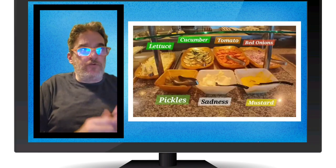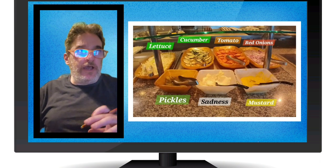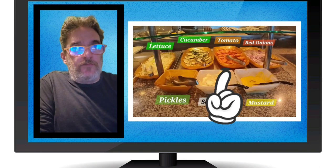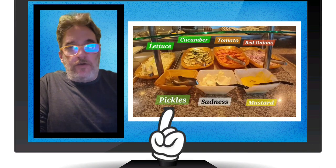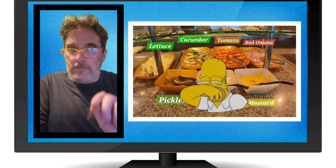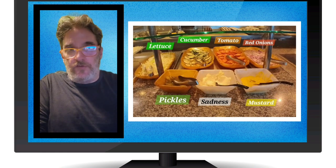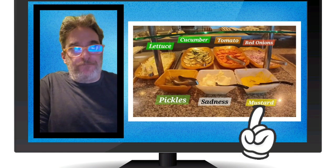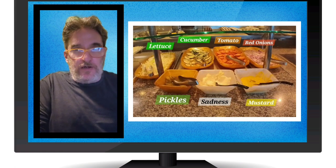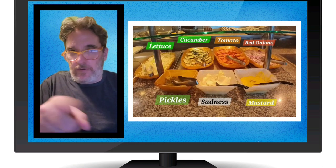These were some of the staples in the buffet pretty much every day. You've got your lettuce, cucumber, tomato, red onions, pickles, and mayo. Sadness — if it was vegan mayo it would not be sad, but it's not vegan mayo. You've got mustard — condiments, whatever. Build yourself a burger, make yourself a salad, do whatever you want within reason.